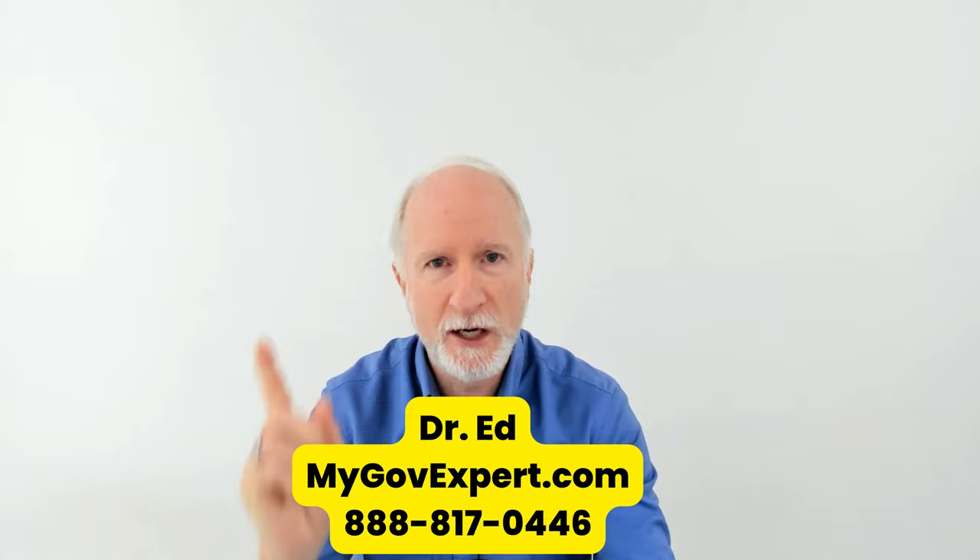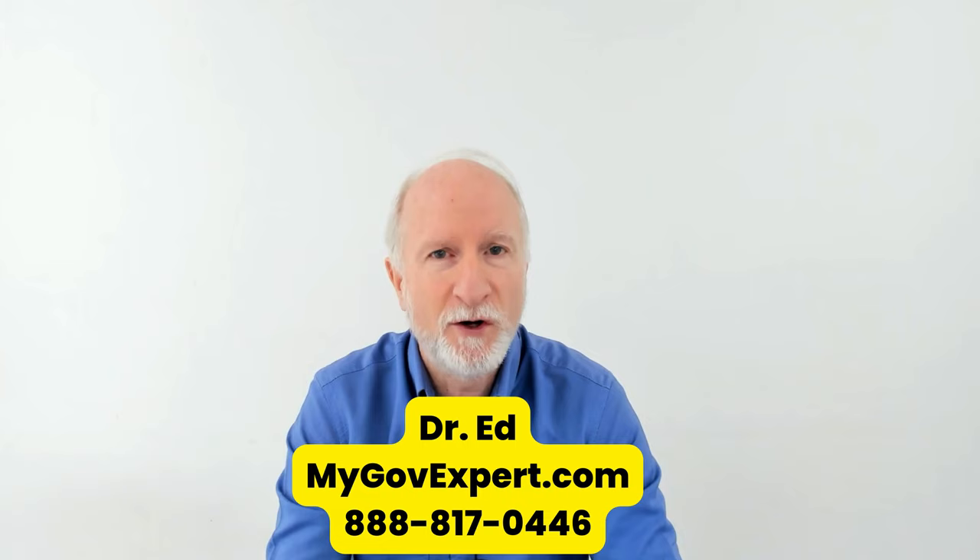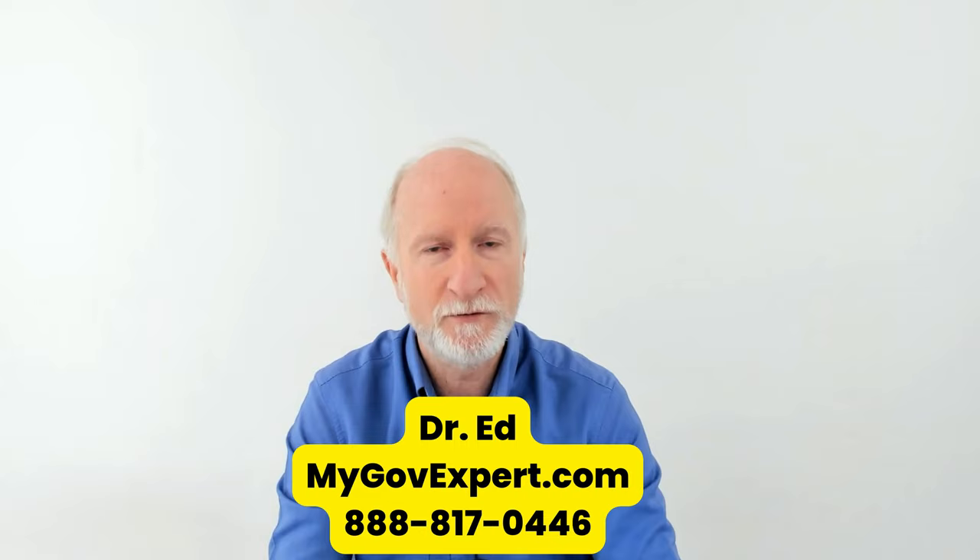Please check out my video on how to make sure you're receiving all of your Social Security benefits and that your calculations are correct. Working for Social Security for a few decades, I know where the mistakes are made — I've got them listed right there. Please click on that, subscribe, like, share, and have a beautiful day.